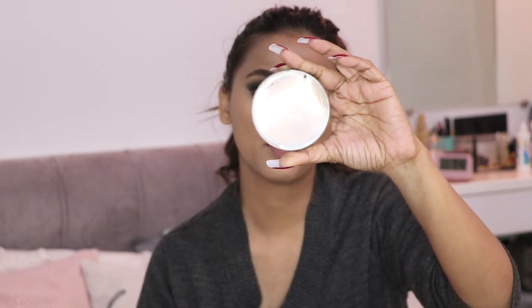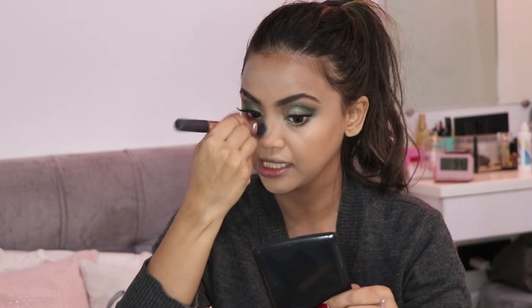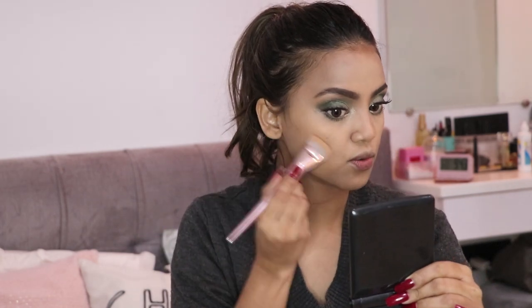Now I'm finishing off the face. I'm taking the Makeup Revolution Bronzer Kiss bronzer and with a Vettified P50 brush, taking a little bit and putting it on my nose to define it. Blending the line so it doesn't look harsh, and then putting it into the hollows of my cheeks for contour.